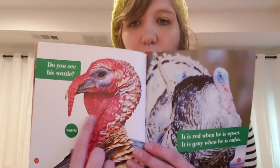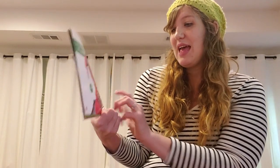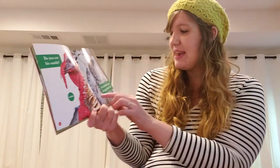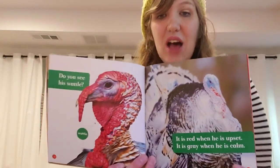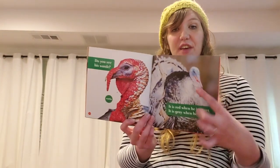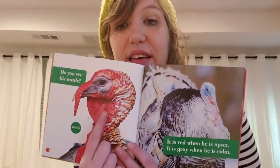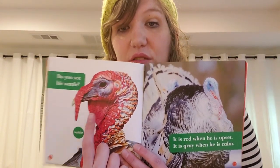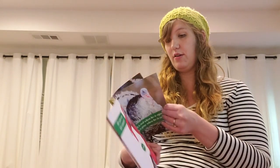Do you see his waddle? It's right here under his beak, and it is red when he is upset and gray when he is calm. So you can tell how a turkey is feeling by looking at his waddle. How is this turkey feeling? His waddle is red, so that means he's upset.